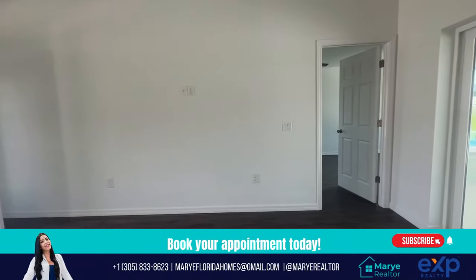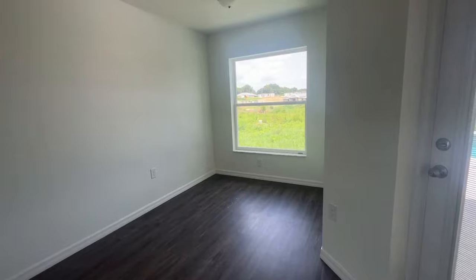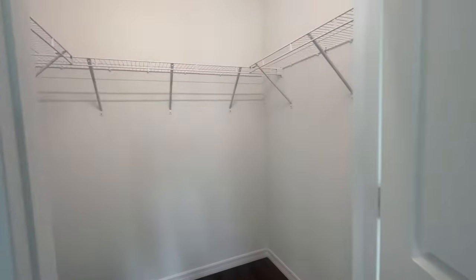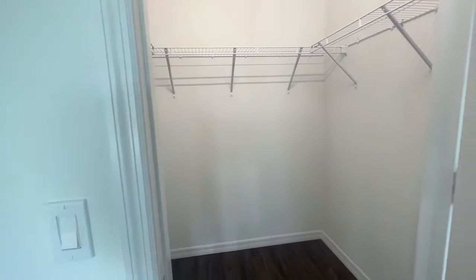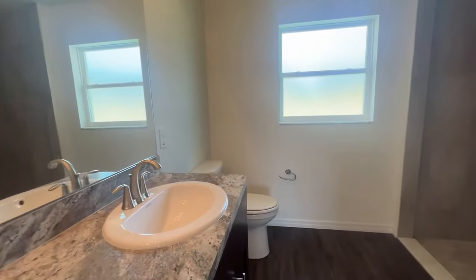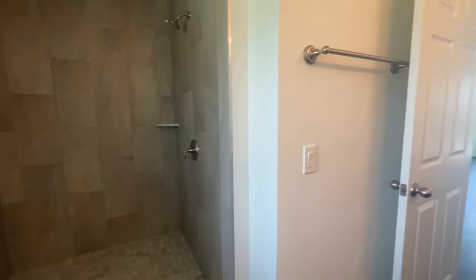This continues into the living room with an amazing view of the pool. And finally, here is the master bedroom. This is the walk-in closet — enough space for you. And the master bathroom also has a shower.